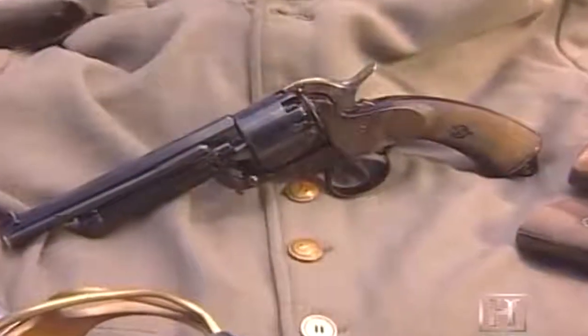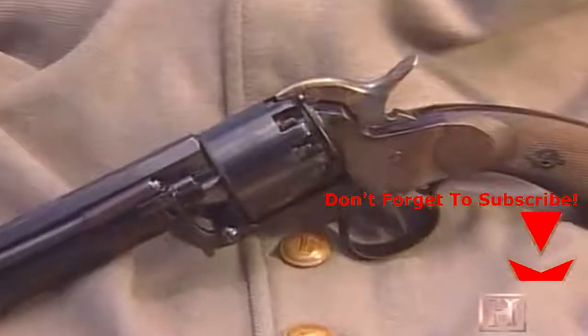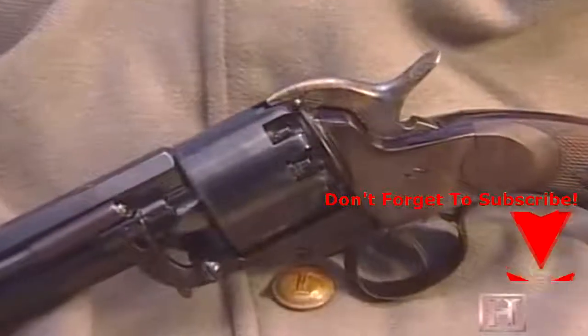3,000 LeMatts were used by the Confederacy during the war. Among its patrons was the famous rebel cavalry general Jeb Stuart. Even though it was an expensive weapon during the war, costing almost $50, a LeMatt in good condition is now worth over $15,000.